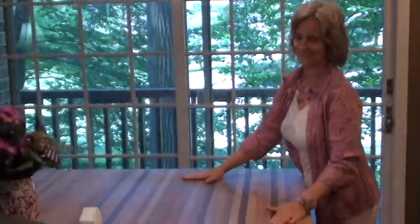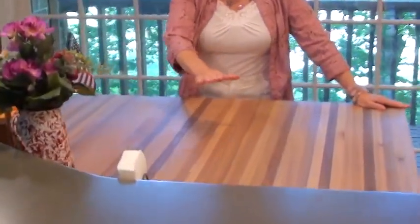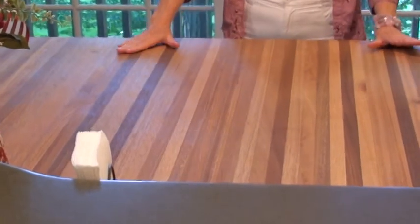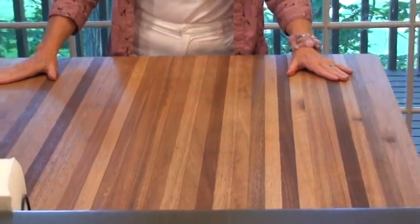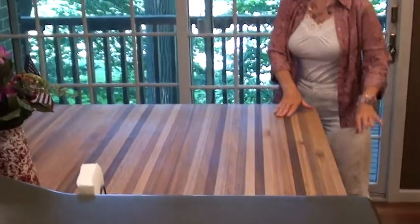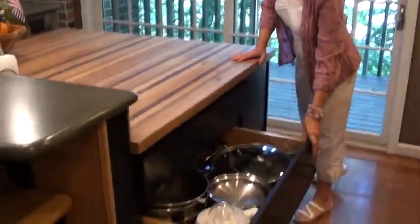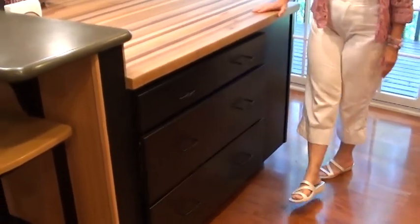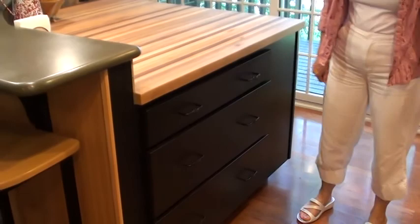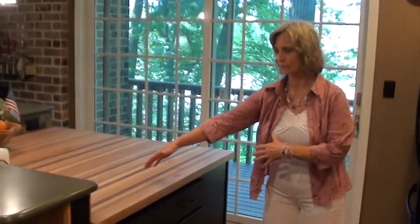We have this wonderful wood cutting board for the whole top of the island, so I can have three or four people helping me chop things right on the cutting board. I've loved that feature. And then these large drawers for pots and pans right here are very handy — you don't have to get down to reach underneath. It pulls out and you can reach the pans in the back.